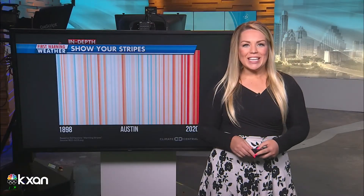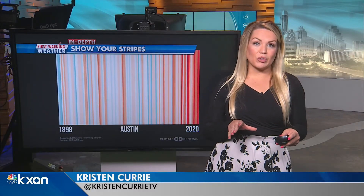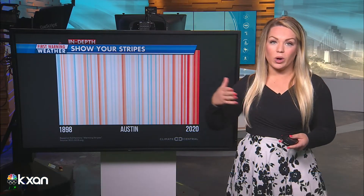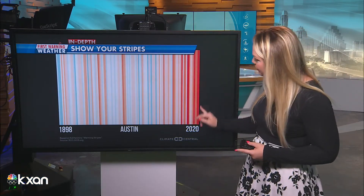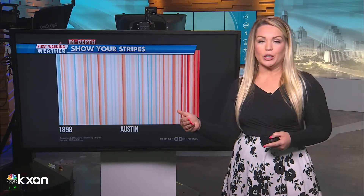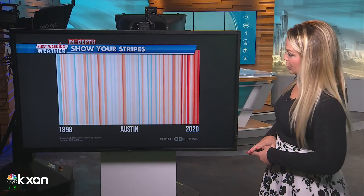Time now for your climate change minute, and today we're talking about showing our stripes. So over the last several decades we've seen this warming trend. What you're looking at here is every stripe indicates if it's red, an above-average year, or if it's blue, a cooler than average year.